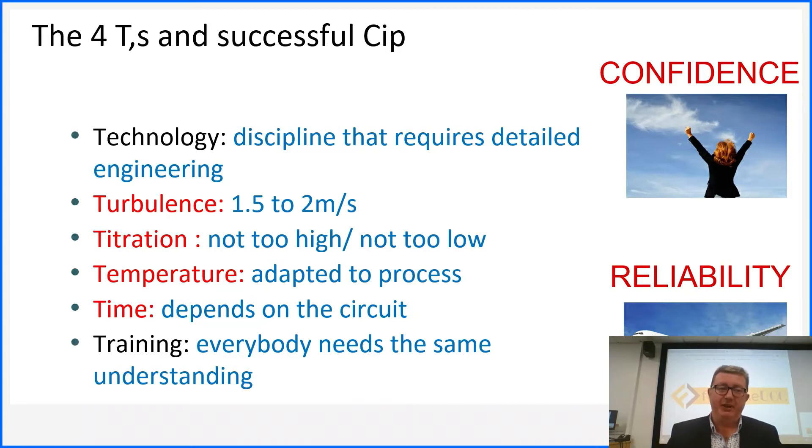The four T's become six T's when you add technology — fit-for-purpose equipment — and training, so everybody is on the same page. For turbulence, you need over 1.5 m/s for turbulent flow. For titration, not too high and not too low: too high wastes chemical, too low means you're not doing the job. There is a sweet spot, and overdosing is where you can lose serious money on CIP. If you overdose and don't rinse properly, you can get carryover — and that's where control comes in.